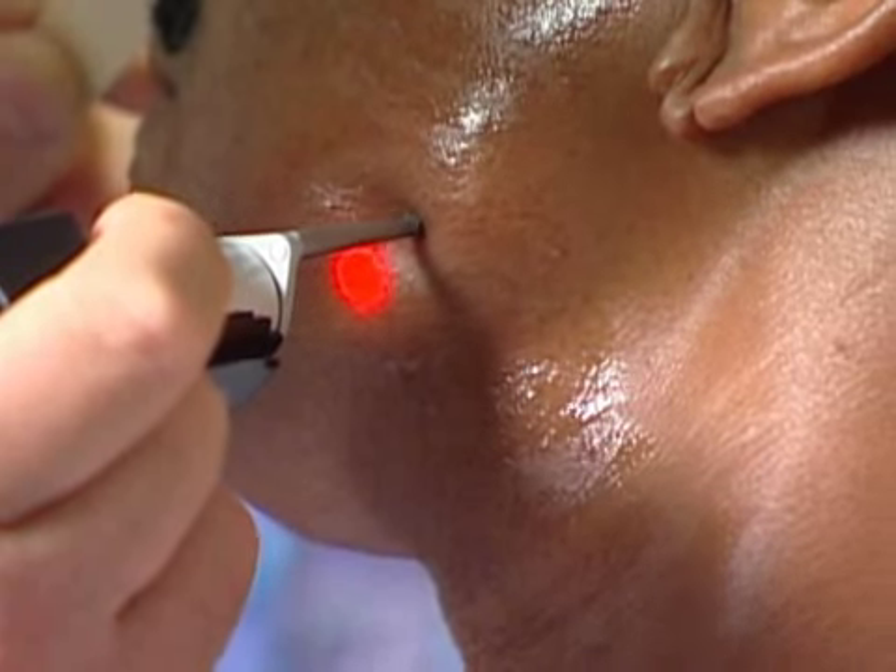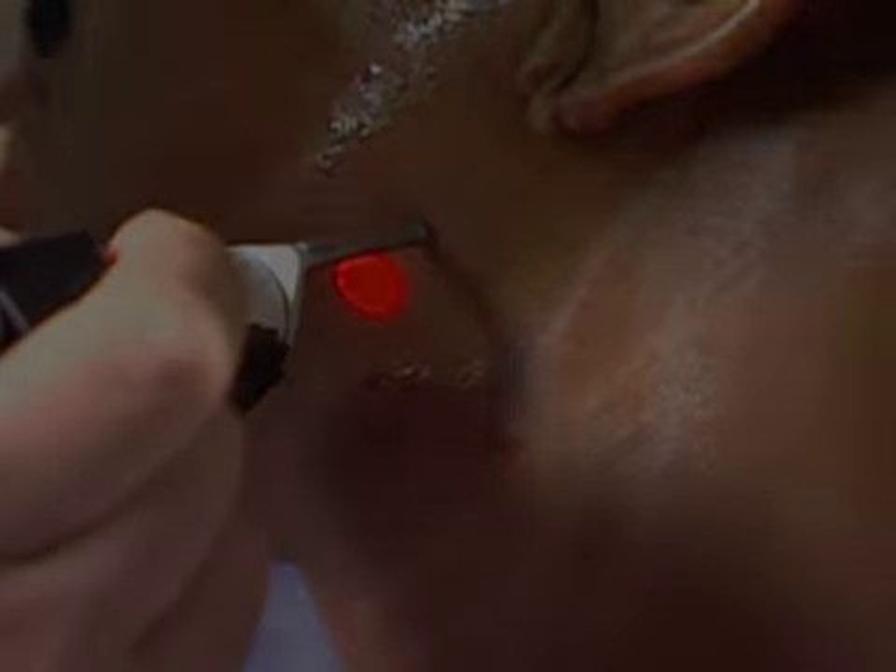As it's going over your face, it feels like you're getting pinched a little bit, but it's not something that's uncomfortable, not to me. It works. That's a fact.